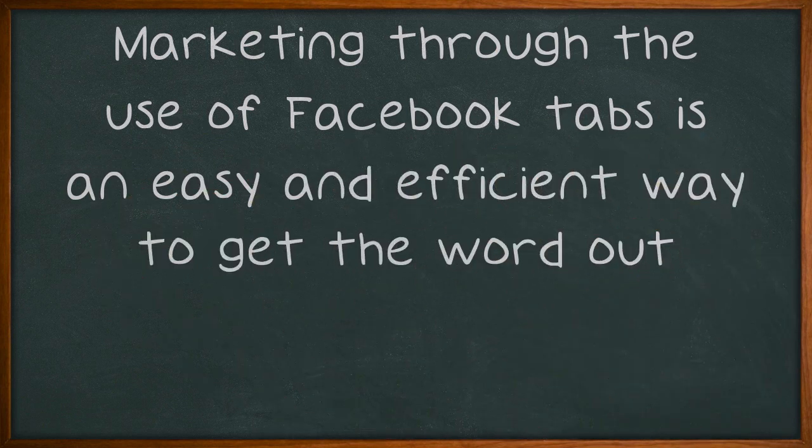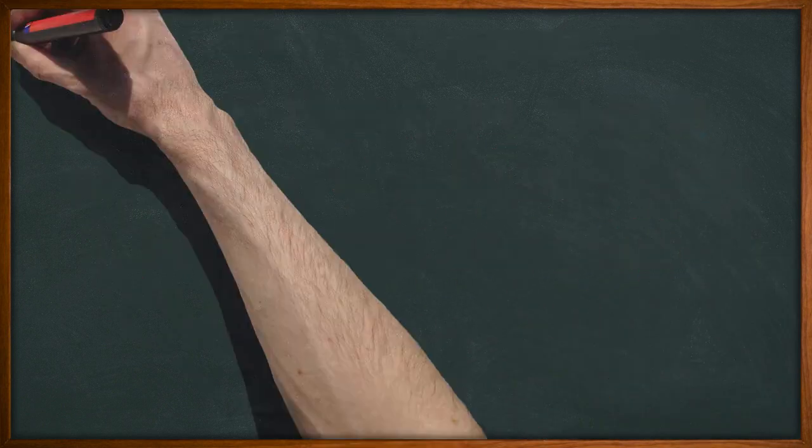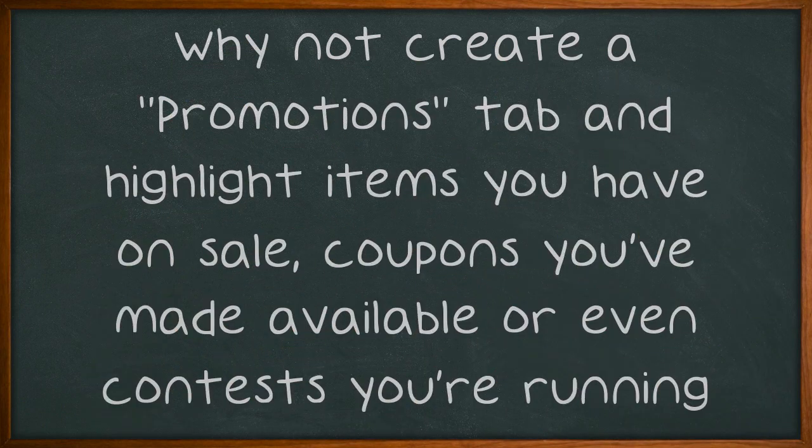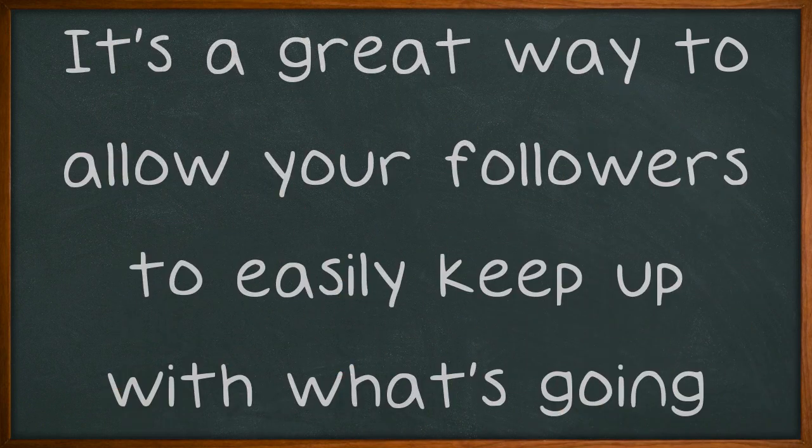Marketing through the use of Facebook tabs is an easy and efficient way to get the word out. Why not create a promotions tab and highlight items you have on sale, coupons you've made available, or even contests you're running? It's a great way to allow your followers to easily keep up with what's going on.